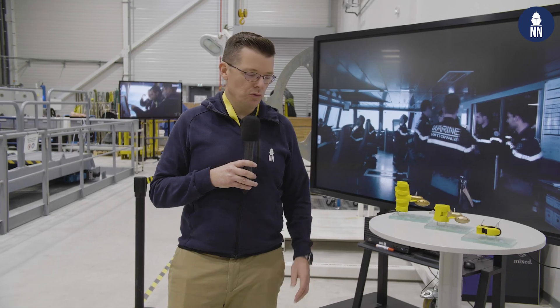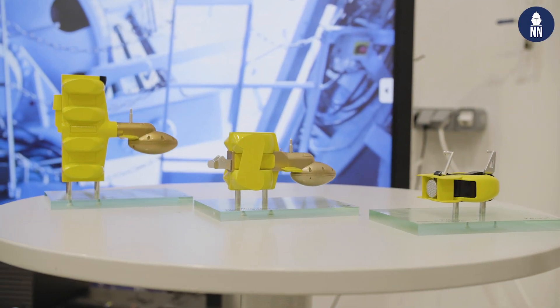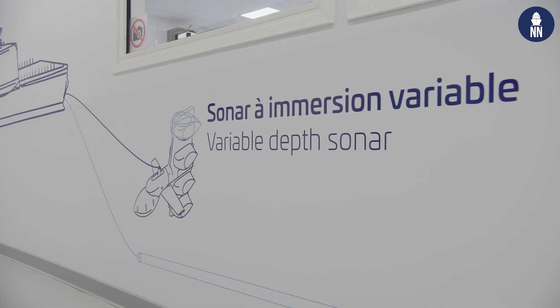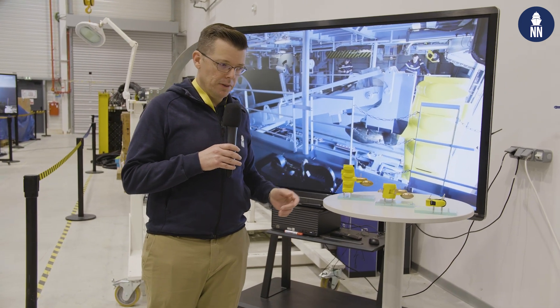The CAPTAS I has two customers in the Gulf region, and the French Navy has been testing it on board landing craft and multi-purpose vessels. To date, Thales has sold 80 CAPTAS family variable depth sonars, with 50 of them being the larger CAPTAS IV variant.